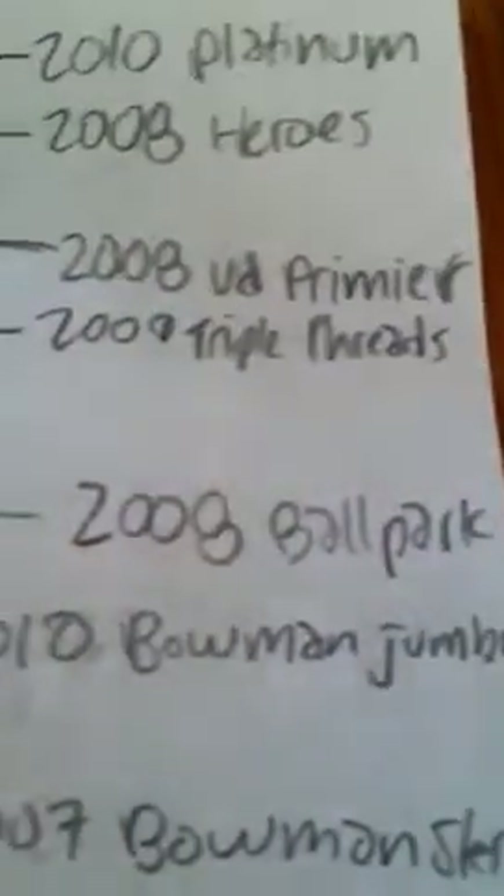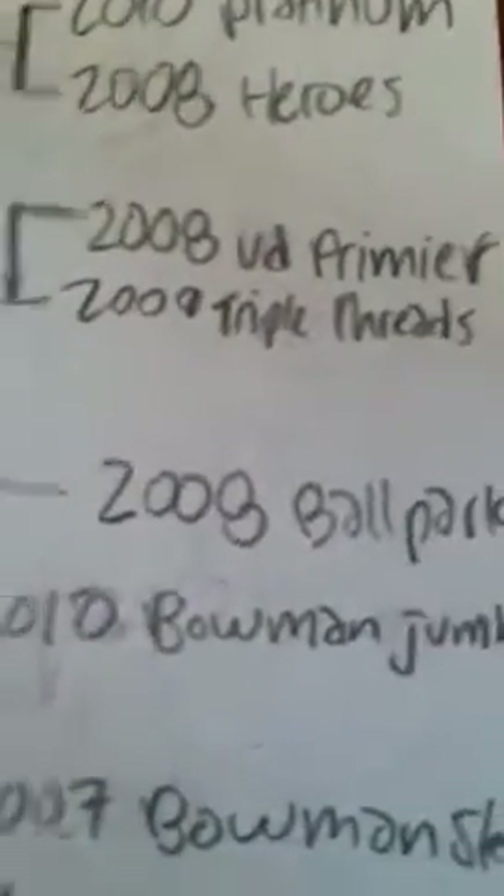Matchup nine: 2010 Platinum against 2008 UD Heroes. Matchup ten: 2008 UD Premier versus 2009 Triple Threads. Matchup eleven: 2008 Ballpark versus 2010 Bowman Jumbo.